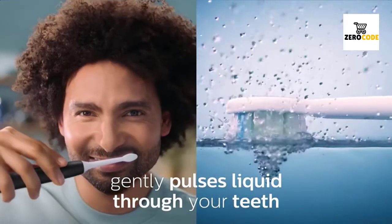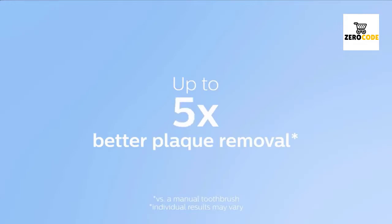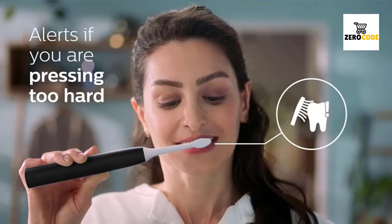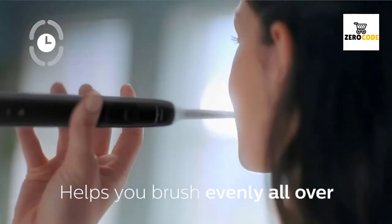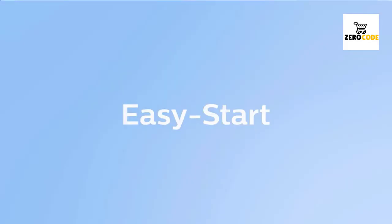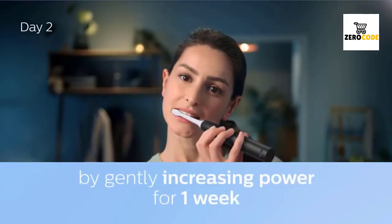Philips Sonicare 4100. Dentist-recommended brushing time. Brush head replacement reminder ensures your brush head is always effective. Long battery life with battery light indicator — one charge lasts for two weeks. Includes one Philips Sonicare 4100 handle, one Optimal Plaque Control C2 brush head, and one USB charger. Check the description for details and prices.